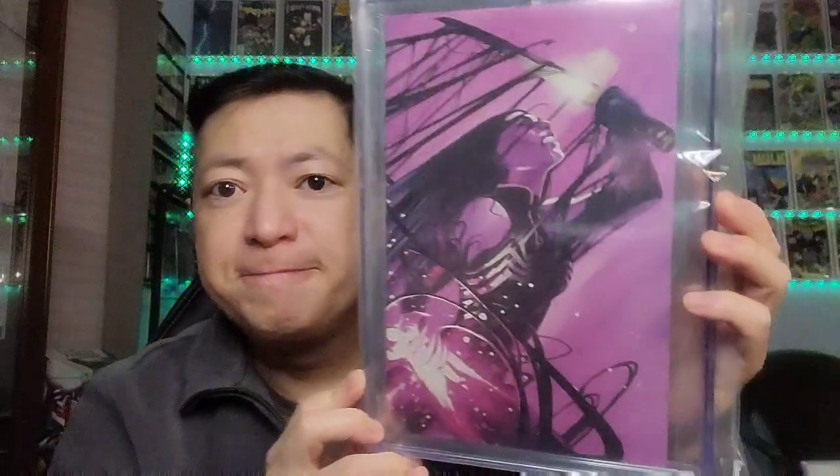On to a CGC book — this is a Virgin cover. This one is Venomized issue 1, the Psylocke Venomized version, the Stephanie Hahn edition — an Unknown Comics C2E2 2018 exclusive. This was bought on March 16th for $50. Pretty good price for a graded book and a Virgin cover.